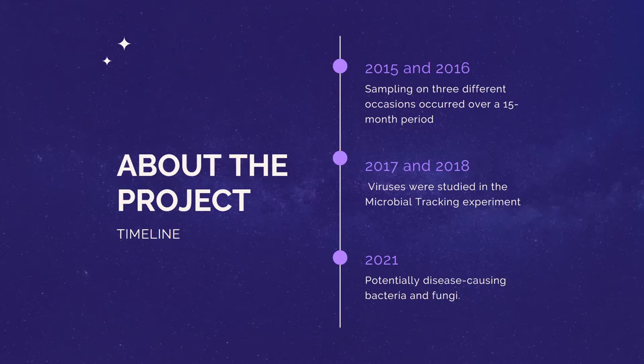In the Microbiome Tracking project three, the focus is on research of potentially disease-causing bacteria and fungi. This time, the research is specifically looking at the genetic changes that occur during spaceflight that can increase the ability of microbes to cause disease and resist antibiotics.